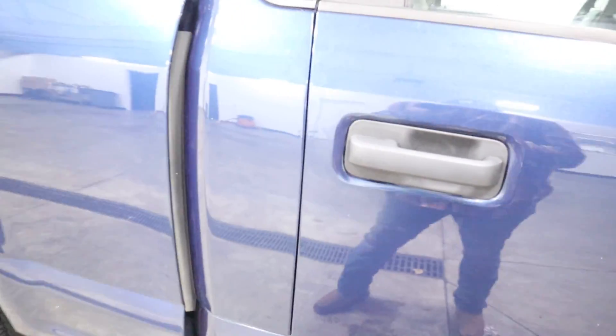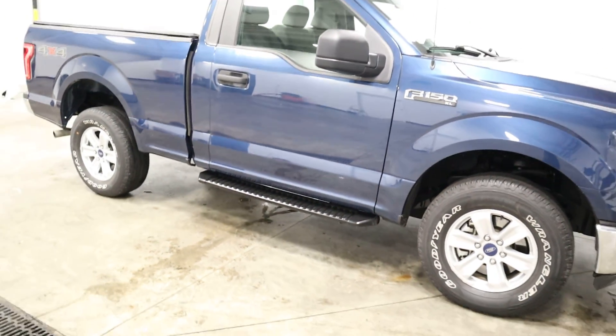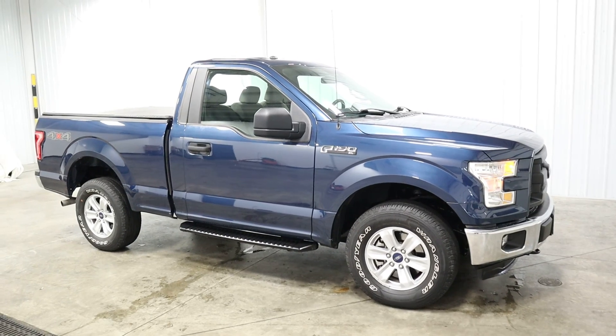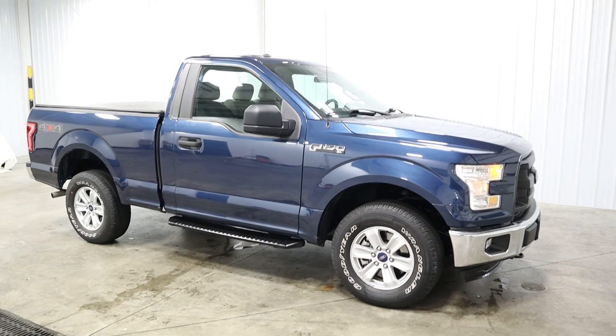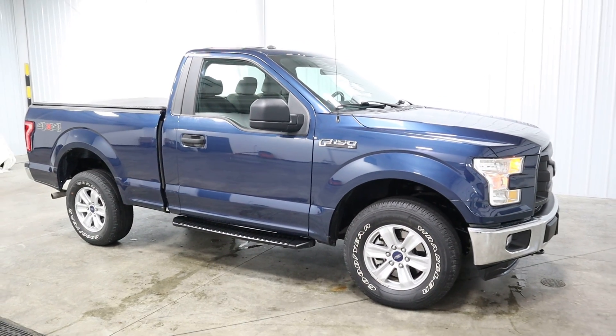If you have any questions about this vehicle, you can give us a call at 513-420-0000, or you can visit us on the web at MTACautos.com, where you can see this vehicle along with the rest of our super low mileage inventory. Thanks a lot, have a great and wonderful day.